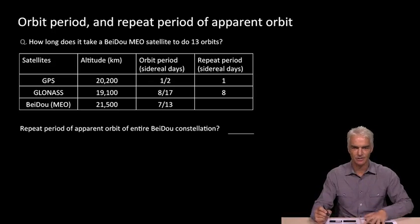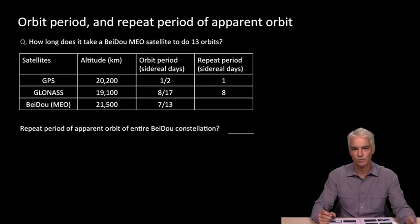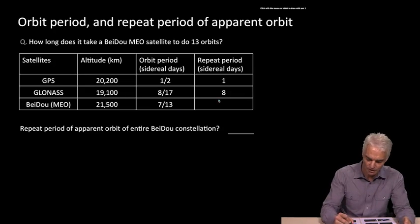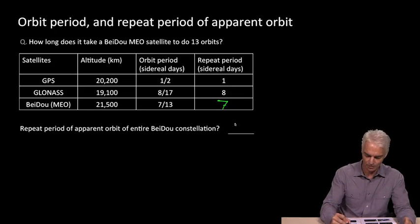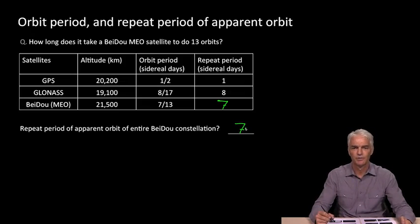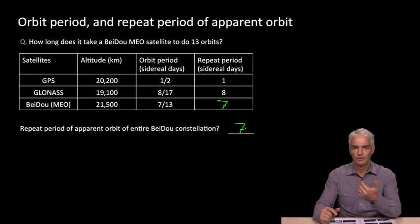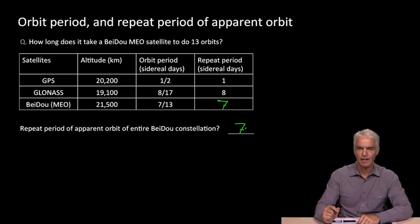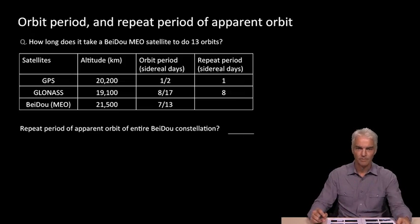Welcome back. Having done that quiz, you'll know the answer was seven sidereal days to complete 13 orbits. In seven sidereal days the Earth has rotated seven times, so the repeat period for the Beidou MEOs is seven days. For the entire constellation to appear back in the sky where it was: the MEOs return after seven days, the geostationary satellites always appear in the same place, and the geosynchronous satellites reappear in the same sky position each sidereal day. So after seven days the entire Beidou constellation is back where it was.